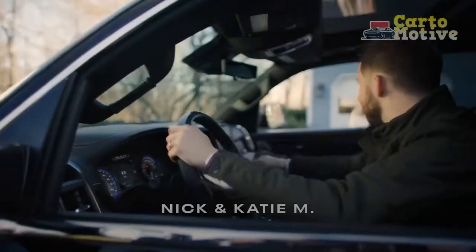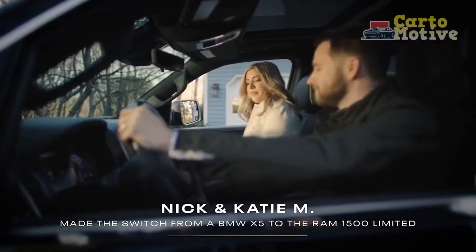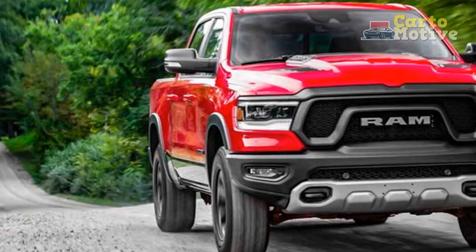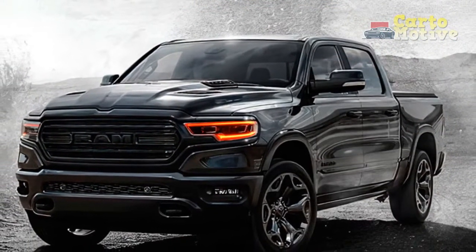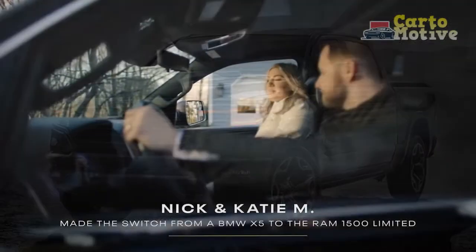By the end of 2021, it was back up to second again, proving that Ram — once known as just a truck under the Dodge moniker — could produce a class leader. Whatever the sales figures say, we reckon the 1500 is still the best. This comes down to a number of factors, from coil spring rear suspension to a class-leading U-Connect infotainment suite.